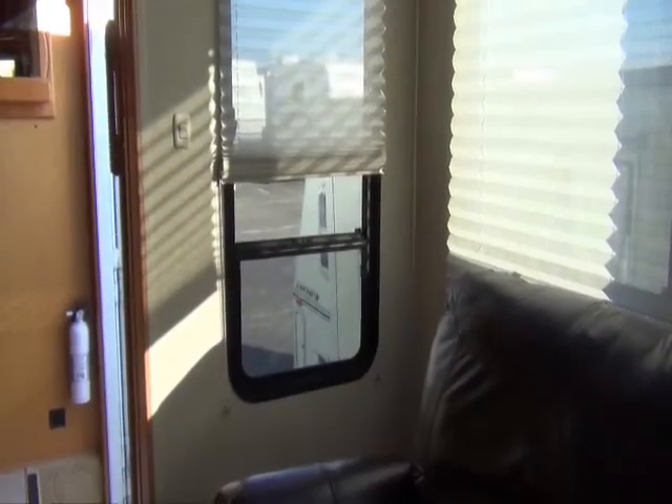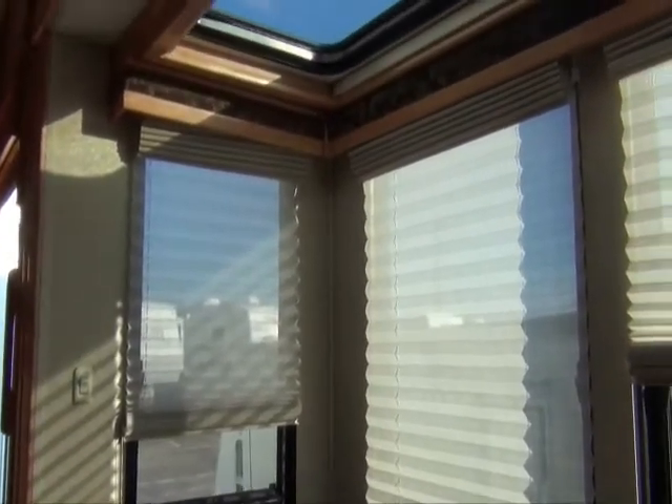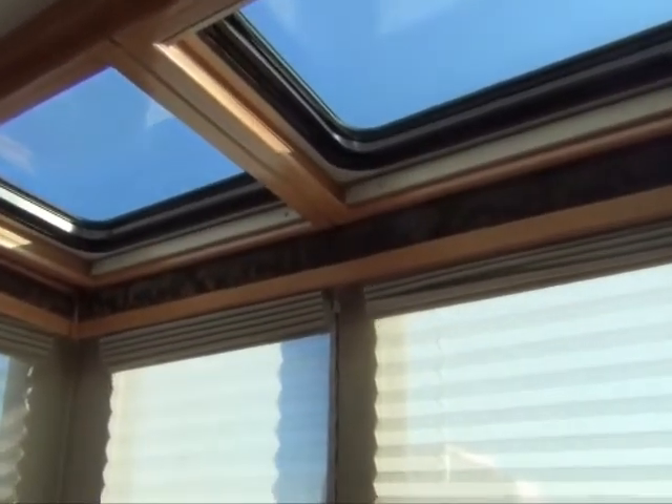On the inside of our Carriage, you'll note that it has a very large slide on the passenger side. This slide is referred to as an Arizona room, so you have windows all the way across the top of the slide.